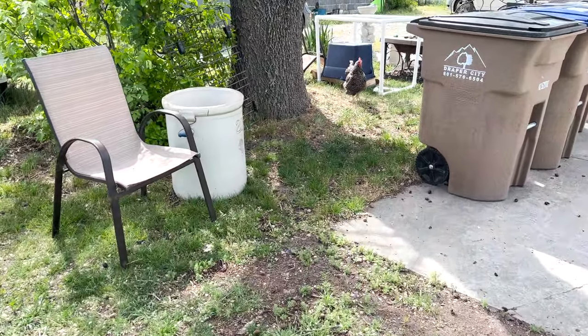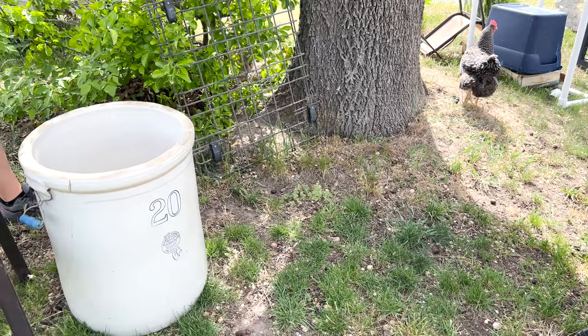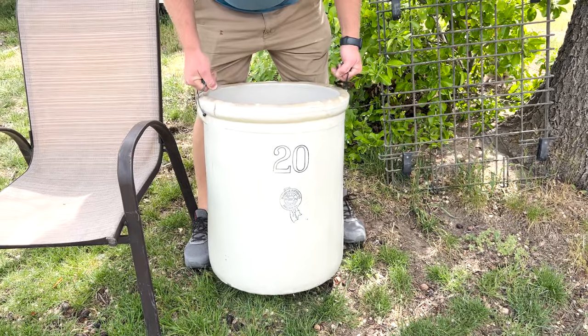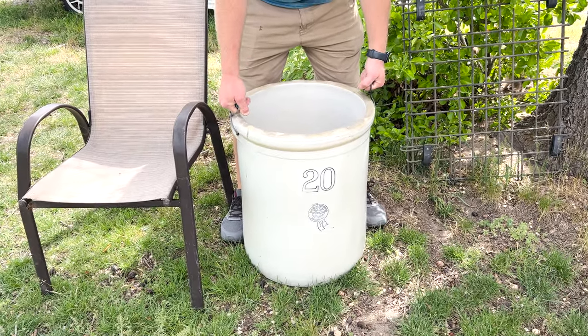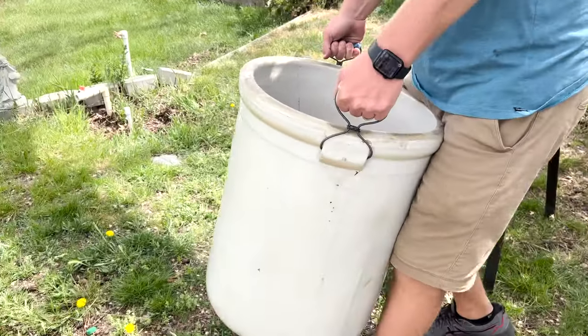There's a rooster greeting us - or is that a rooster? That's a big hen. I guess I'm used to little chickens. Look how cool that is. I picked this up for $30 on Facebook Marketplace and I am not selling it - I'm saving it for my fiddle fig tree. It's about ready for it.